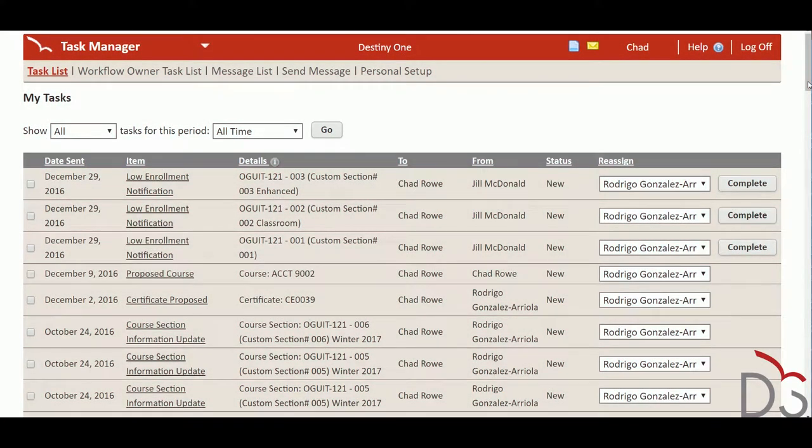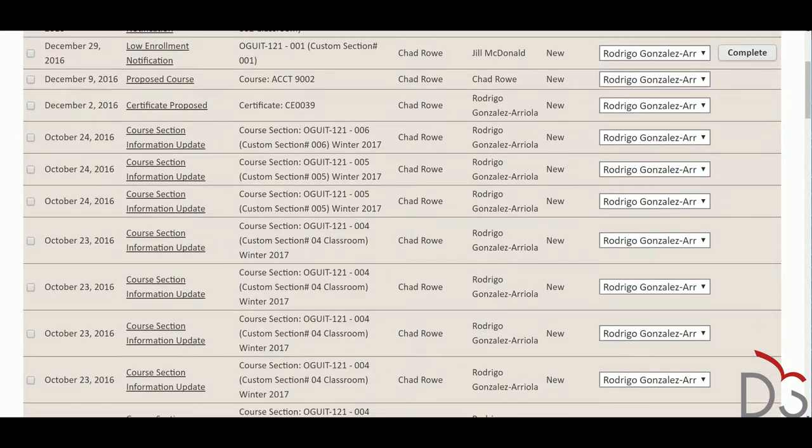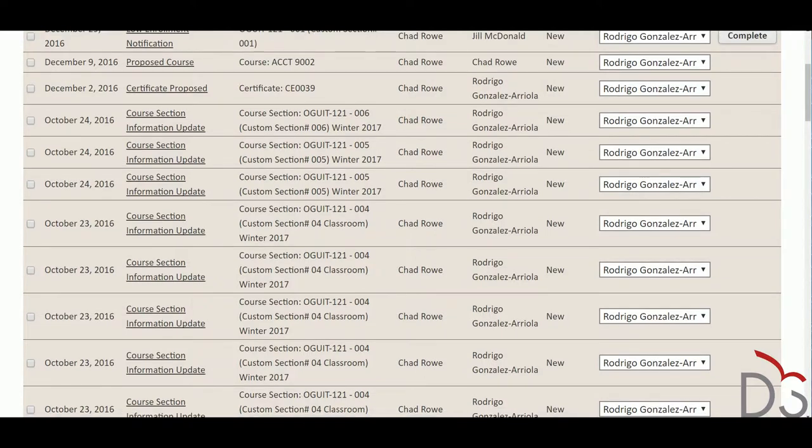The DestinyOne Workflow Manager helps staff be more efficient by providing over 40 automated workflows that encapsulate best practices for continuing education and other non-traditional units.